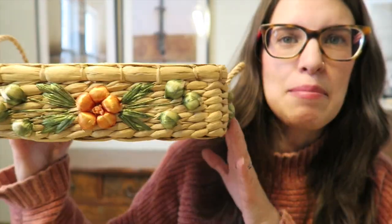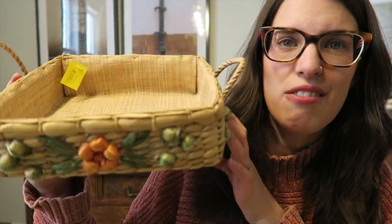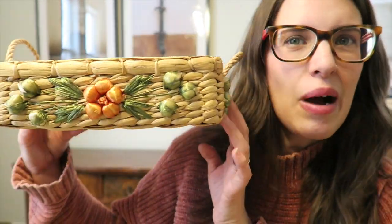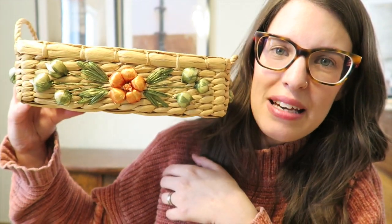I sometimes scroll the Anthropologie website because I like the style, and I saw a pretty basket there. I then saw a very similar style basket at the thrift store — the size isn't the same but the style is. It was $3.50 but I'd seen it for a couple of weeks, and once yellow tag went 50% off it was still there, so I picked it up for $1.75. I'm not sure exactly what I'll use it for, but I liked the style.